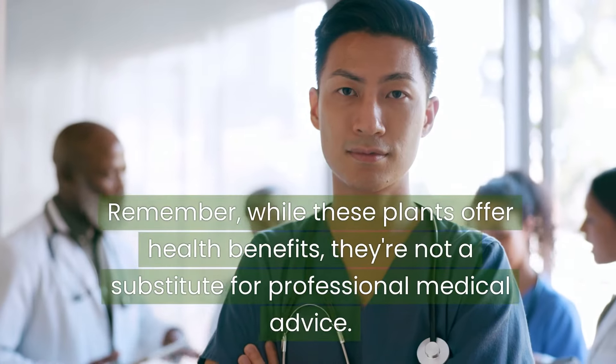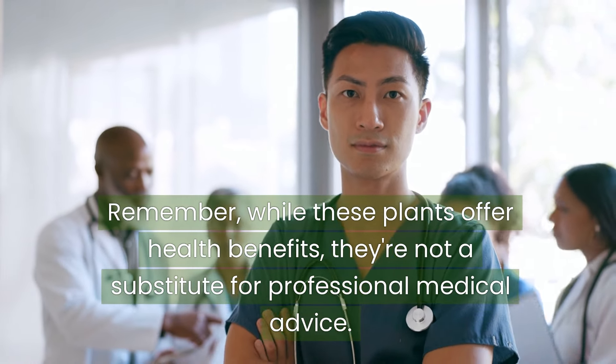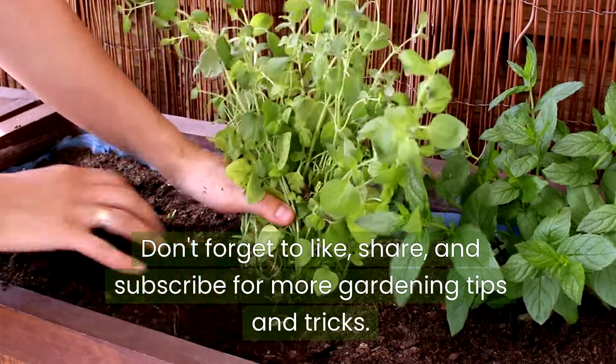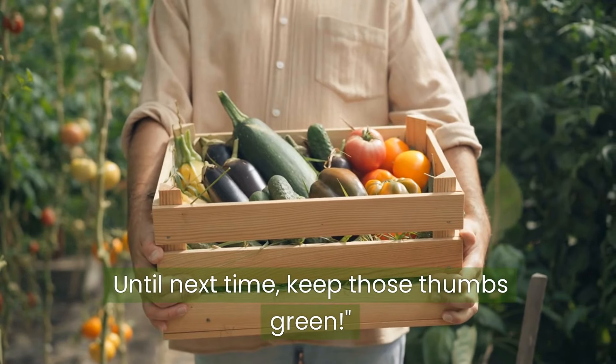Remember, while these plants offer health benefits, they're not a substitute for professional medical advice. Thank you for watching Urban Garden Republic. Don't forget to like, share, and subscribe for more gardening tips and tricks. Until next time, keep those thumbs green!